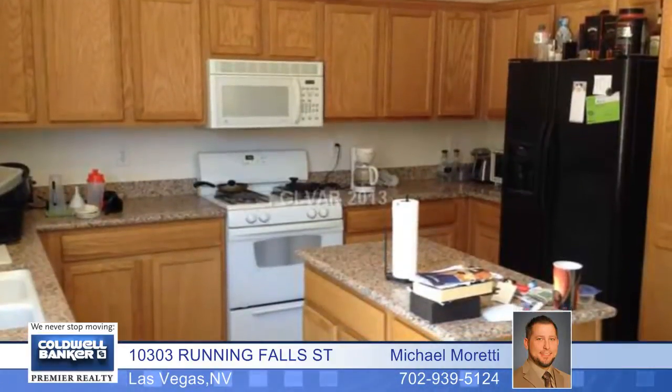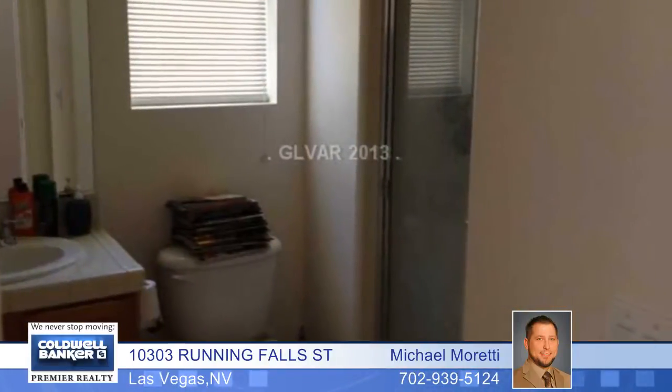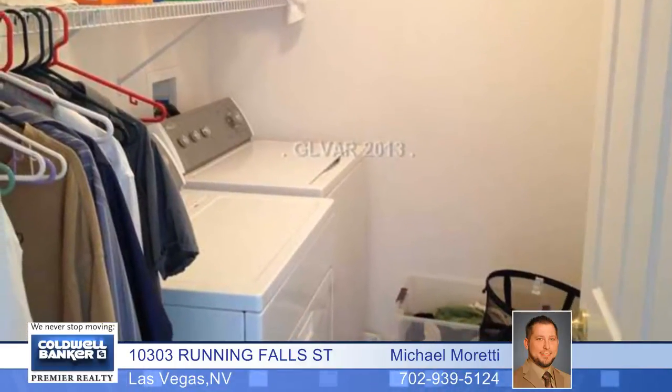You'll love the features found in this upgraded home in the heart of Yellowstone at Mountain's Edge. The downstairs features an open floor plan with a spacious den that can be converted to a fourth bedroom and a three-quarter bath. The large kitchen has granite and an island. The backyard has a stamped concrete slab.